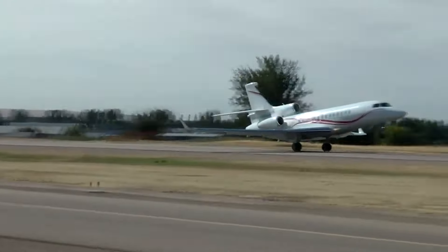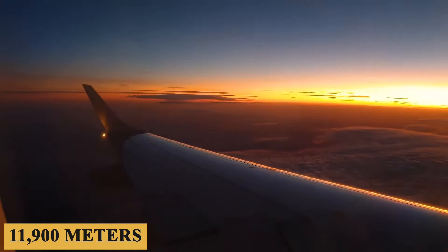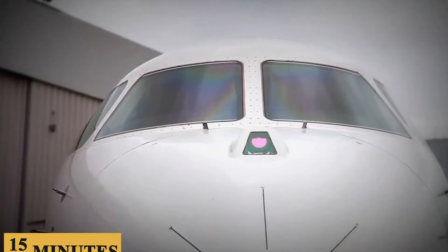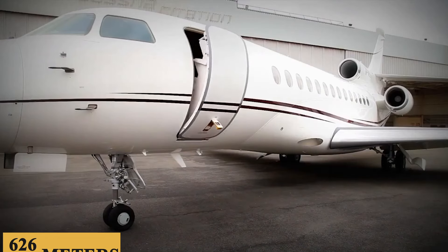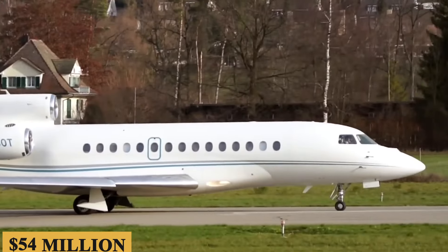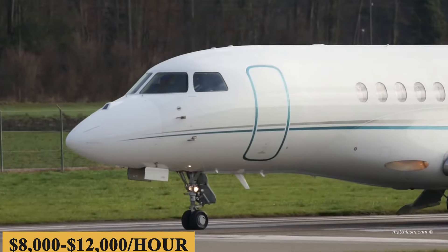The aircraft climbs like a rocket, reaching 39,000 feet or 11,900 meters in as little as 15 minutes after takeoff, and has a maximum rate of climb per minute of 2,055 feet or 626 meters. The base purchase price for a new 7X is $54 million before options, and the charter price ranges between $8,000 and $12,000 per hour.